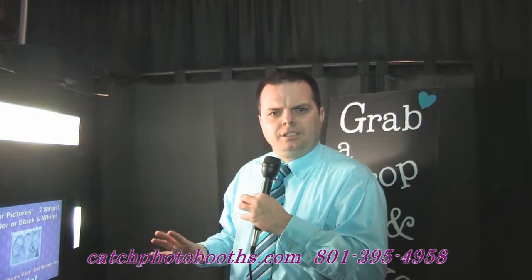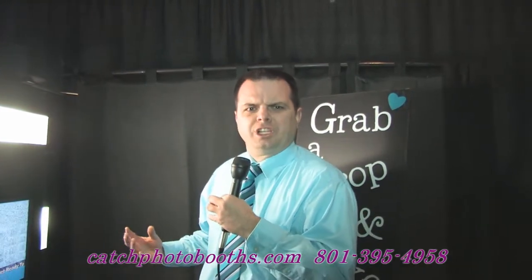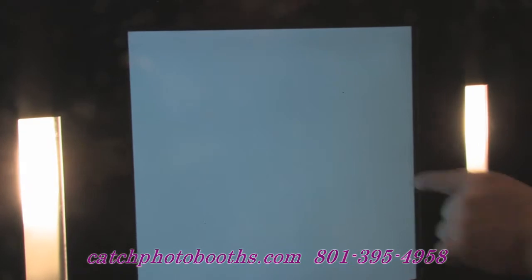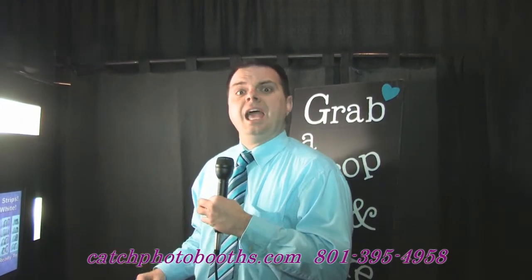We also have sit-down booths which fit two to four people and are more traditional photo booths like you'd see at the mall. Our photo booths print photo strips in eight seconds. They're also able to upload the pictures directly to social media and they can record video.